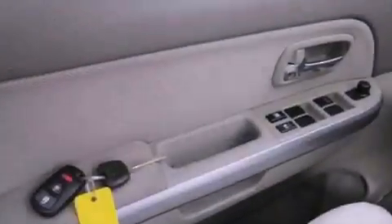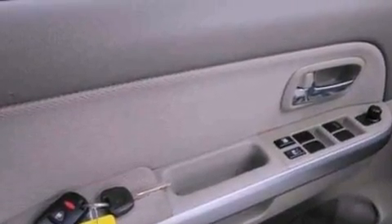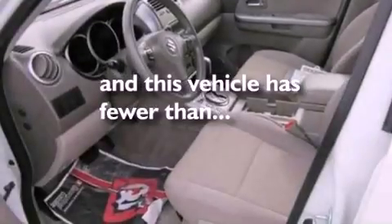Additional features include privacy glass, dusk-sensing headlights, air conditioning, and this vehicle has less than 33,000 miles.